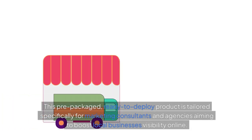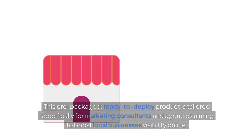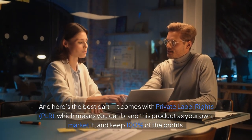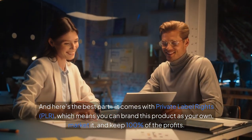This pre-packaged, ready-to-deploy product is tailored specifically for marketing consultants and agencies aiming to boost local businesses' visibility online. And here's the best part: it comes with private label rights, PLR, which means you can brand this product as your own, market it, and keep 100% of the profits.